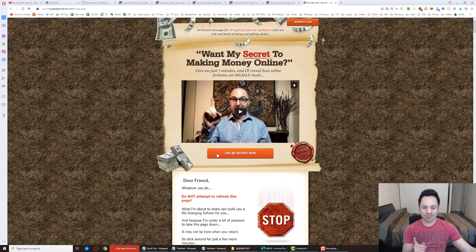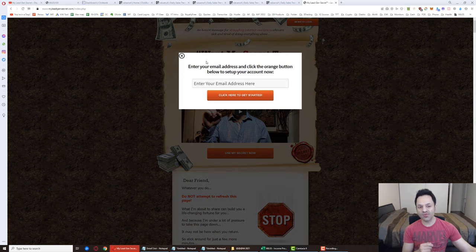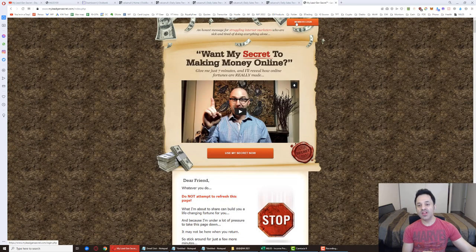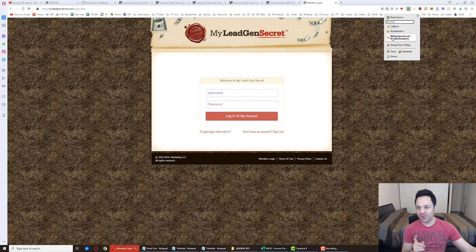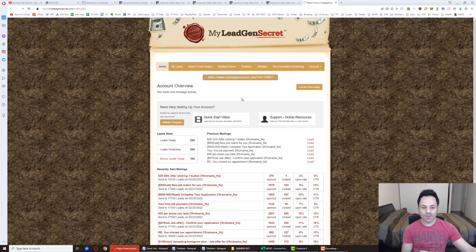Once you've made the purchase, you'll come to the login page. Pay close attention here because I'm going to explain how to properly set up multiple accounts. Log into your first account — I use Roboform to make it faster.